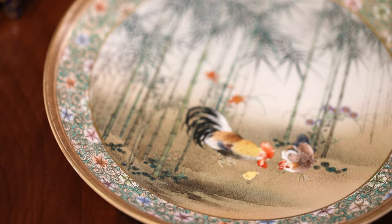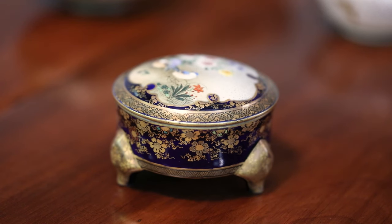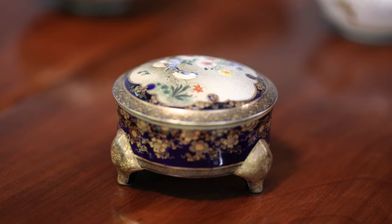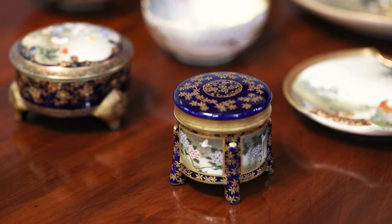Easily recognizable for their richness and beauty, we have a very fine small box decorated on a blue ground with sprays of zakaru blossoms with small chickens foraging for food.